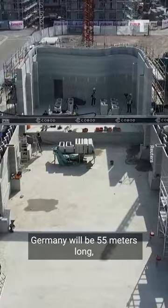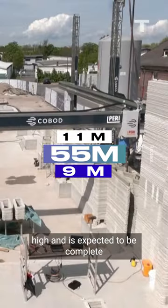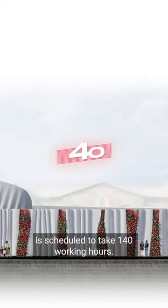The building in Heidelberg, Germany will be 55 metres long, 11 metres wide and 9 metres high, and is expected to be completed in July this year. The total time required to build it is scheduled to take 140 working hours.